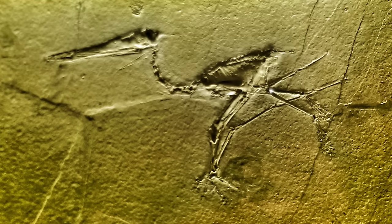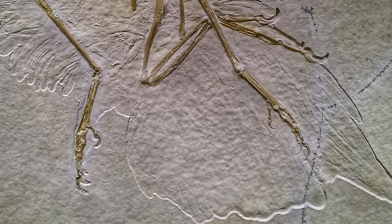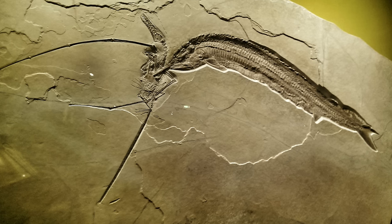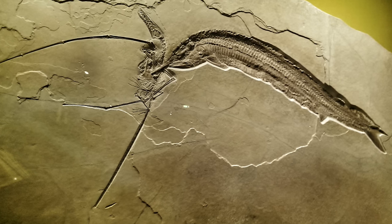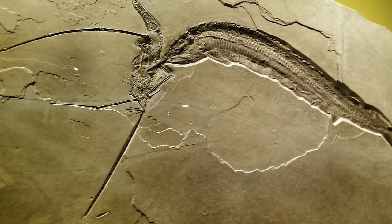These creatures have been so perfectly fossilized that we can see details like skin, scales, feathers, even the hair-like tentacles of these ancient jellyfish. In this lithograph, we can see a fish that got buried as it was snatching up its prey — in this case a pterosaur, or an ancient flying reptile.